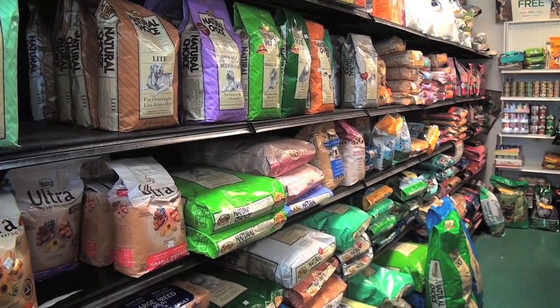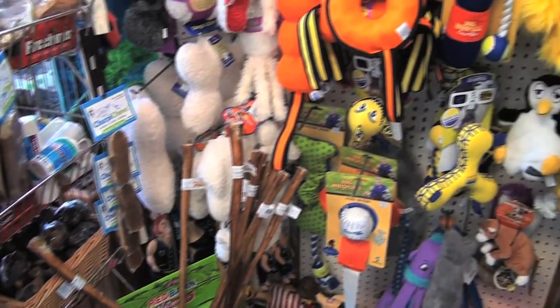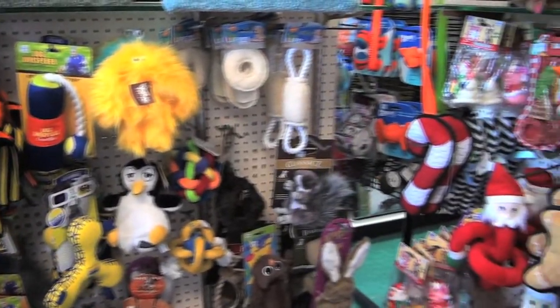We have many different types of dog foods — holistic, grain-free. If we don't have it, we specialize in special orders.